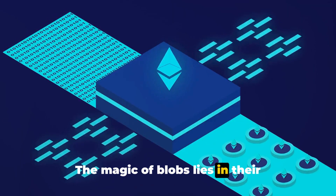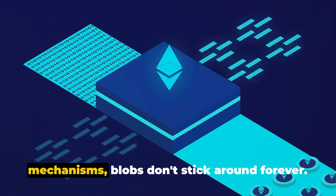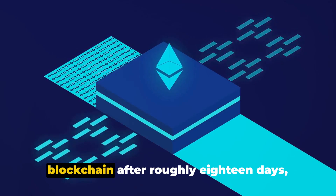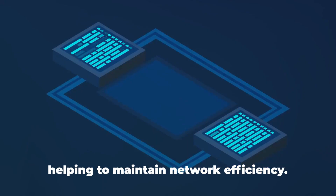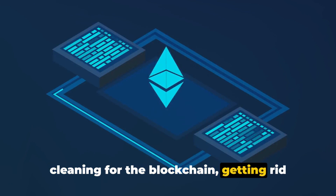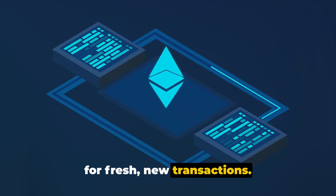The magic of blobs lies in their temporary nature. Unlike traditional data storage mechanisms, blobs don't stick around forever. Instead, they're pruned from the blockchain after roughly 18 days, helping to maintain network efficiency. This pruning process is like a spring cleaning for the blockchain, getting rid of old unnecessary data and making room for fresh new transactions.